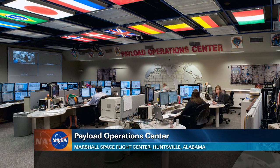Ford also took digital photos of the various payload racks on the station to document any configuration changes for the payload operations center people at the Marshall Space Flight Center in Huntsville, Alabama, which coordinates all of the research on board the space station.